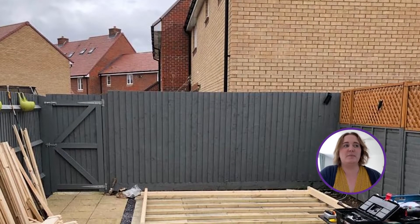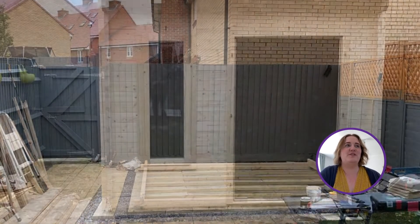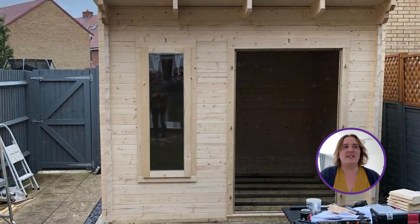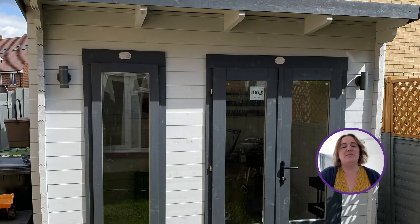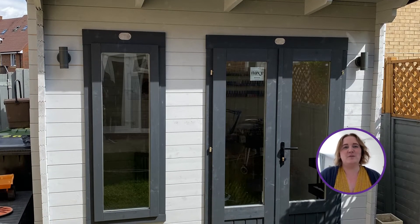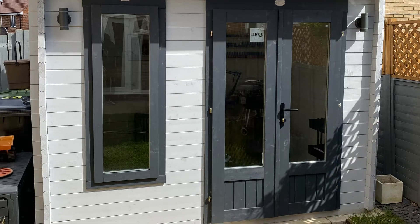My dad and my husband built our log cabin over the course of a few days. Overall they did an absolutely fantastic job. Really proud of them, really grateful to them for doing it. It was a lot of hard work but it's turned out beautifully. We think they nailed it.